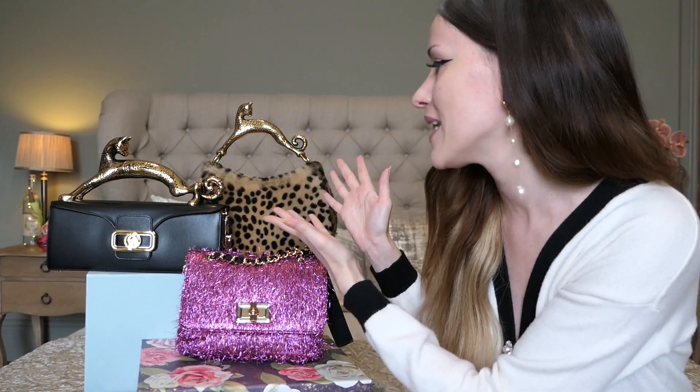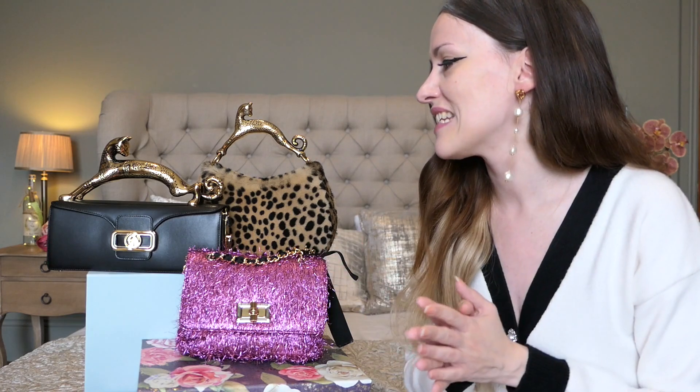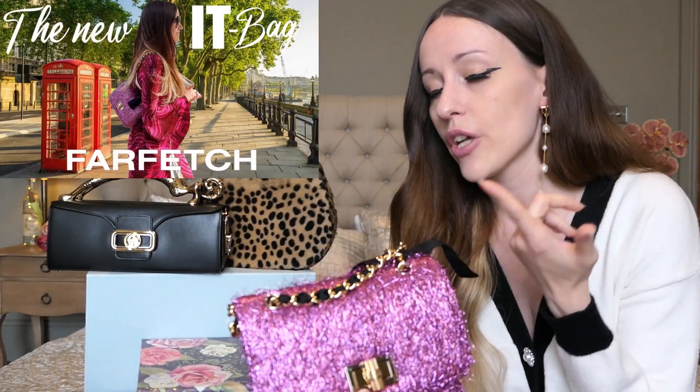You guys know I love Long Van bags. I had these bags — especially the pencil box cat bag and the hobo cat bag — before they were even on the new 'Sex and the City' show, 'And Just Like That.' Everybody was really hyped after seeing them on the show, and a lot of you bought them once you saw them on my channel. If you haven't seen the unboxing video of this little baby yet, go check it out.